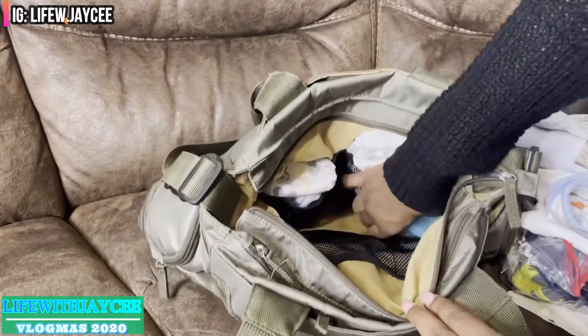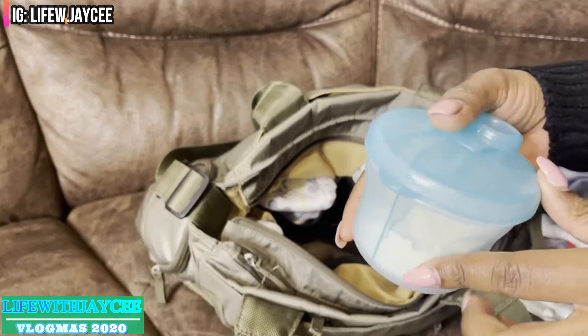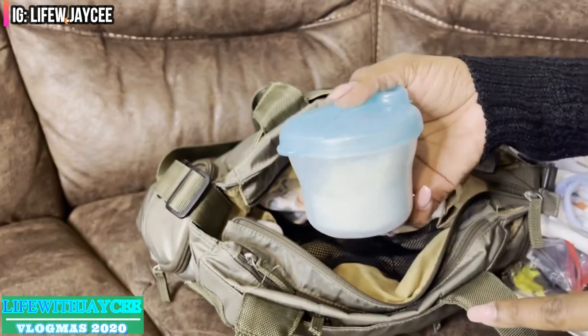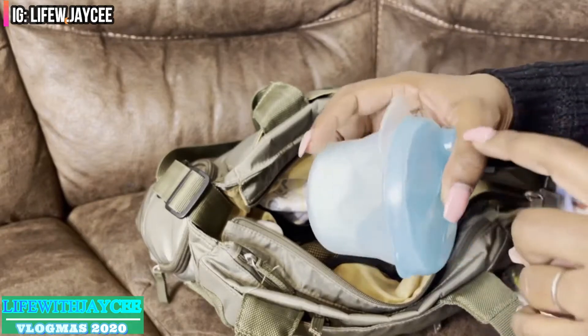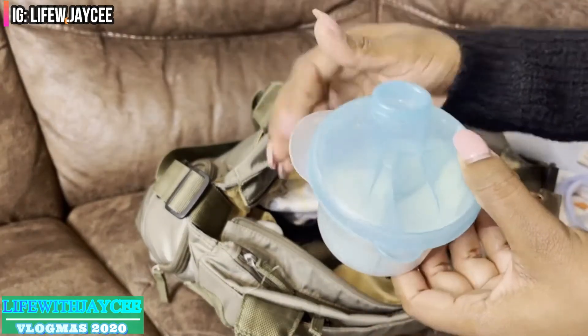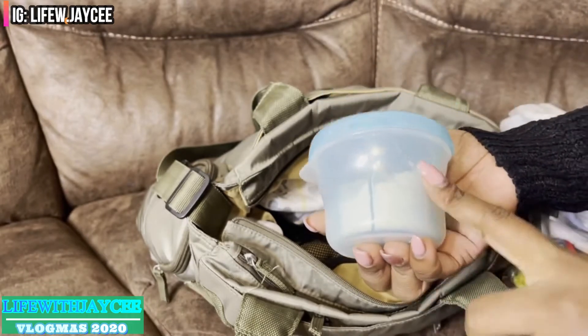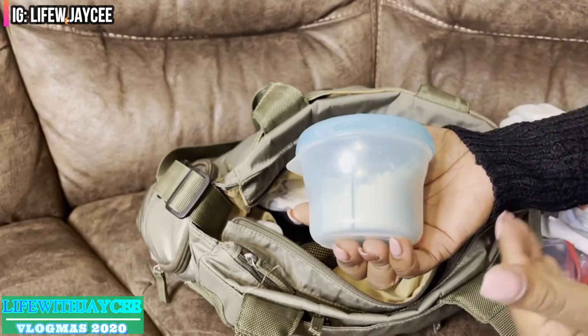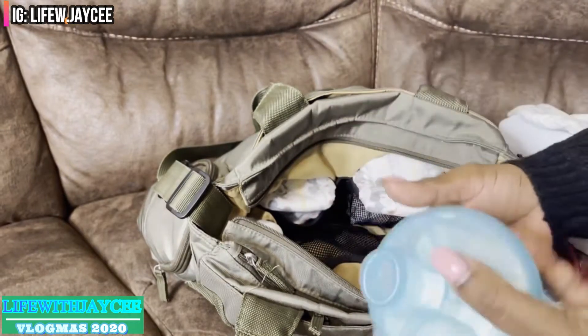Also in this pocket I keep a formula dispenser. My son is currently taking four ounces, so when I'm home I measure three bottles because there are three different sections in here. If I use it outside, whenever I come home I fill it back up to always make sure I have formula for on the go.